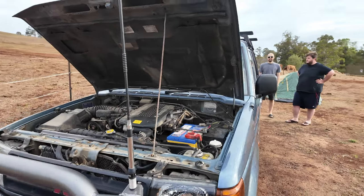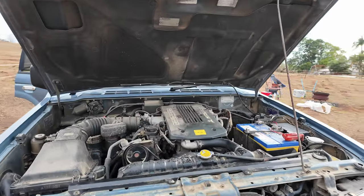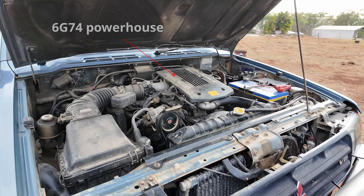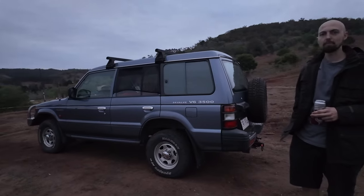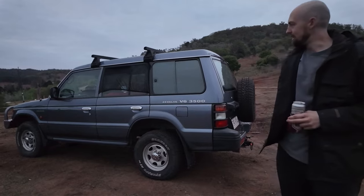And engine — the three and a half litre 6G74. The commenters may correct me on that one, but it's something like that. Not a tower of power, but it certainly gets it along. It's tidy. It's been reliable right for you? It absolutely hasn't skipped a beat. Happy days.